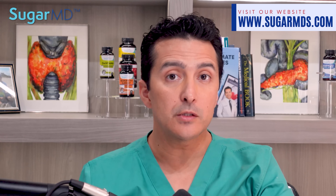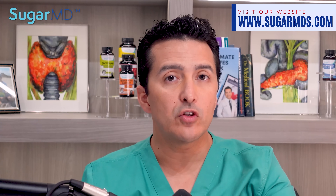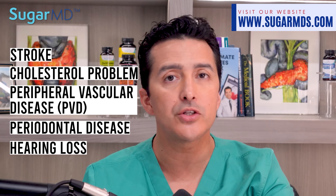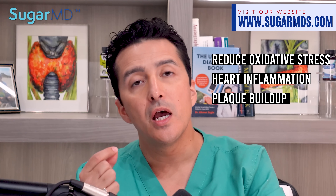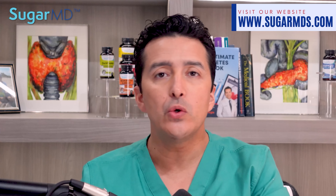Fat-soluble vitamins like benfotiamine can be stored in our fat cells longer than water-soluble vitamins like thiamine, making benfotiamine a superior product. This amazing vitamin has several other benefits, including preventing stroke, cholesterol problems, peripheral vascular disease, periodontal disease, and hearing loss. Cardiovascular problems are very common, and benfotiamine has been studied and shown to reduce oxidative stress, heart inflammation, plaque buildup, and atherosclerosis — with no side effects whatsoever.